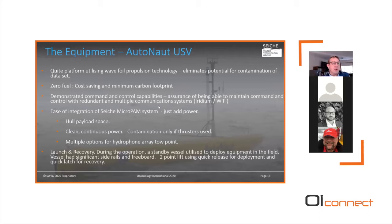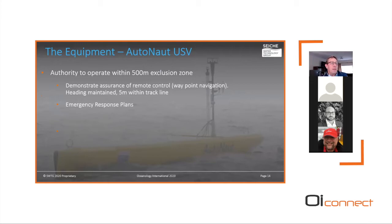During operations, a standby vessel was used to deploy equipment in the field, using a two-point crane lift with quick-release for deployment and quick-launch for recovery. A key requirement was gaining permission to operate within the 500-meter exclusion zone, achieved by demonstrating remote control through waypoint navigation with heading maintained within five meters of track line. A detailed emergency response plan was developed and agreed with the client, including a standby vessel available at all times so that in the event of communications, power, or mechanical failure, emergency recovery could take place.